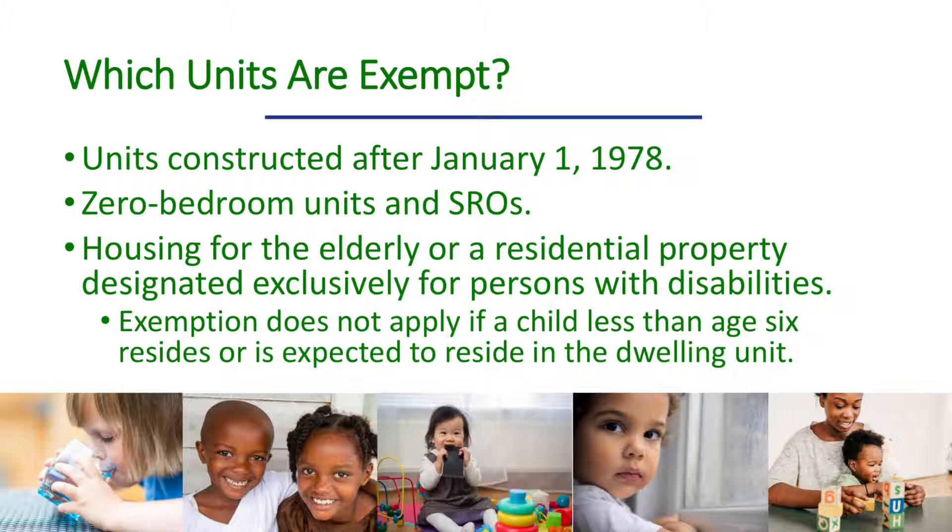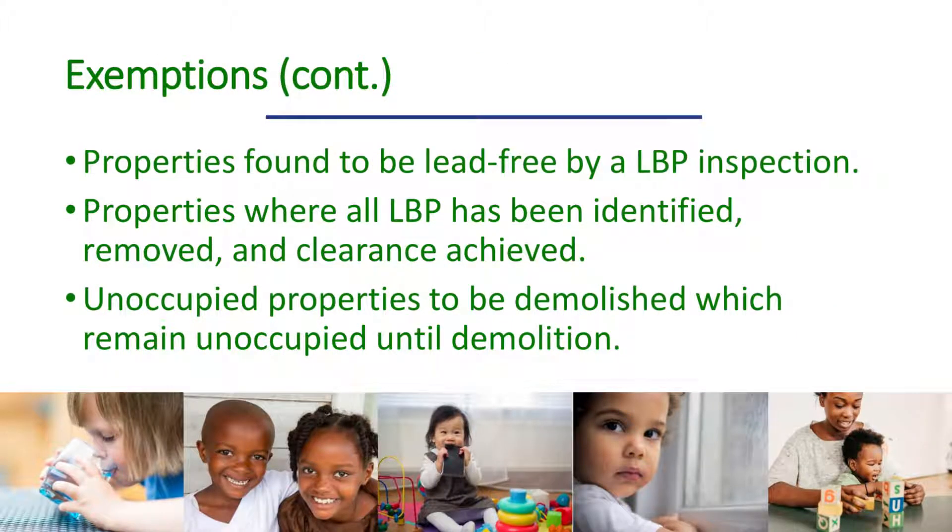Expected to reside covers cases where there's actual knowledge that a child will reside in the dwelling unit — for example, if there's a pregnant woman living in the home. Other exemptions from the lead-safe housing rule are properties found to be lead-free by a lead-based paint inspection, properties where all lead-based paint has been identified, removed, and cleared (except where enclosure or encapsulation was used), and unoccupied properties to be demolished.